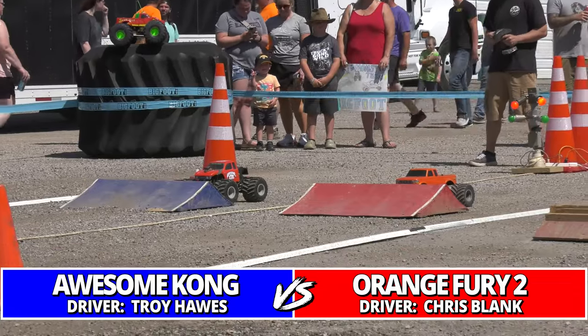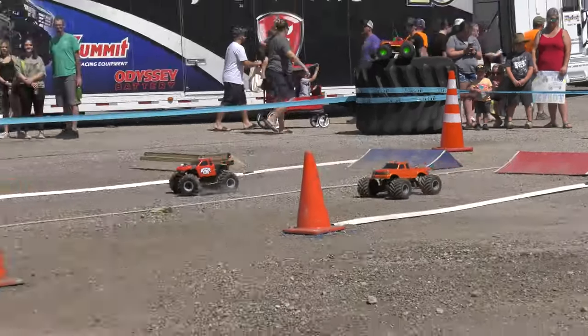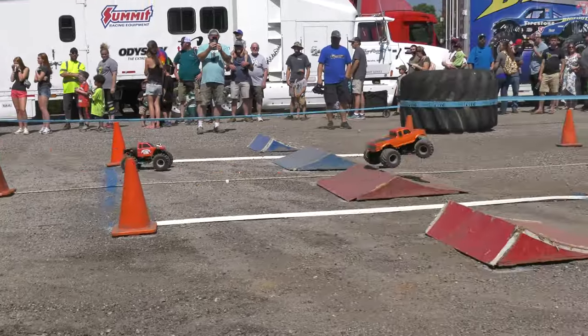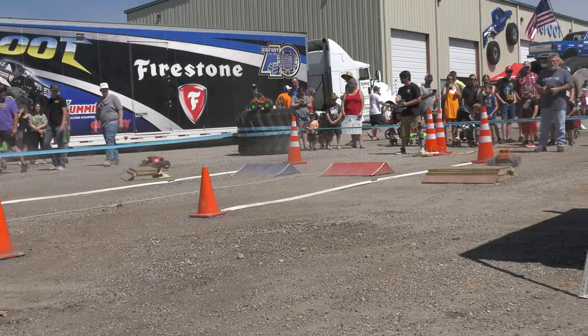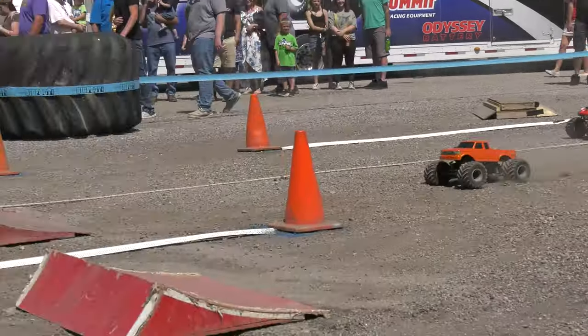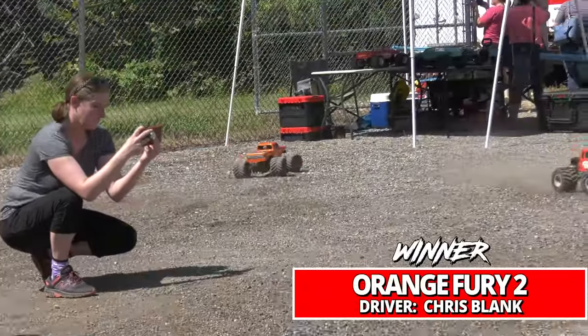The number three qualifier Chris Blank doesn't even have decals on this truck it's so new. Right now he's in trouble — Awesome calling in the far lane with issues — giving the lead back to Orange Fury. They're neck and neck on the final straightaway. It's a sloppy race, but the win goes to Orange Fury 2.